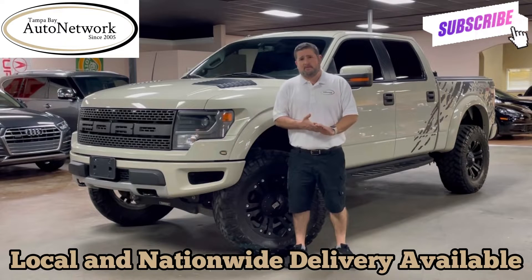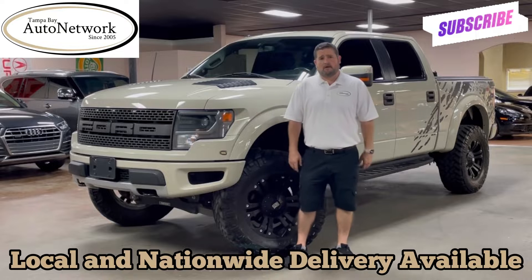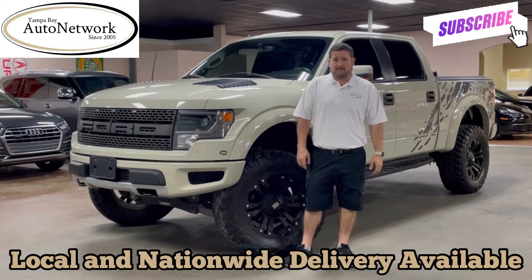Hi everyone, thanks for joining us again. Robert with Tampa Bay Auto Network here to do a walk around with you on a 2013 Ford F-150 Raptor.